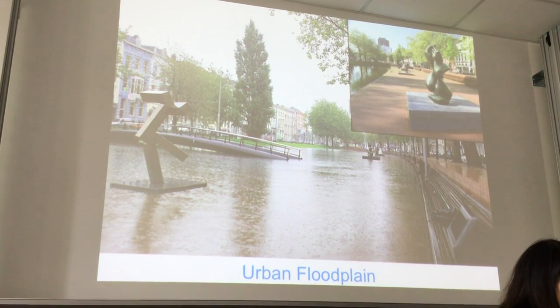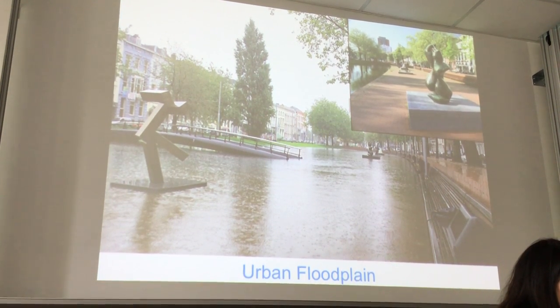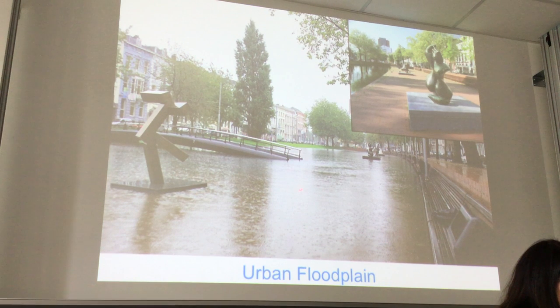This is an urban floodplain. During the dry period you can sit here and relax in the summer time. And during heavy rain it can be used as a floodplain — it can flood, but it will not affect anybody. So it's like a controlled flood.